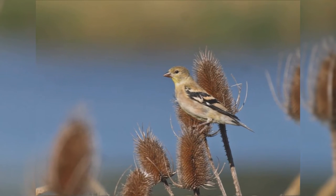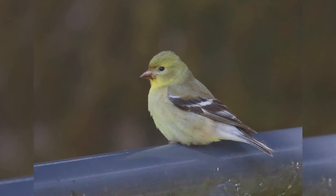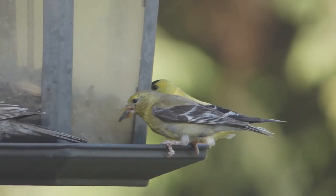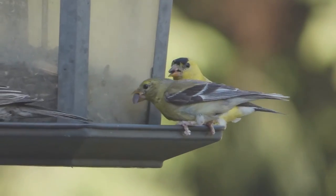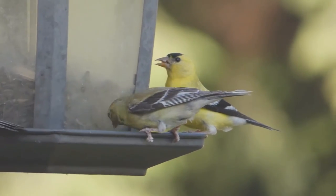Juvenile birds in fall show striking tan wing bars on the black wing. In winter, both genders are pale gray and tan with brown wings and tail. They may only show a hint of yellow on the head and throat. At your feeder, American goldfinches love black oil sunflower seeds and niger seeds. They are especially common at feeders in summer and fall.